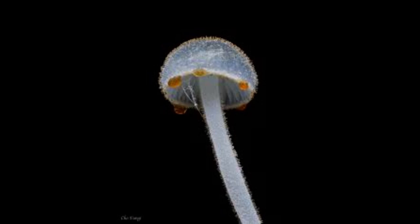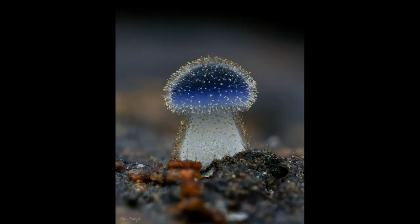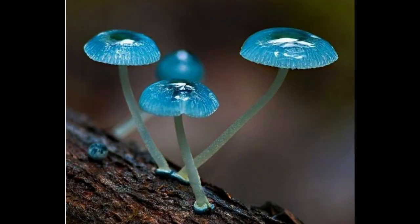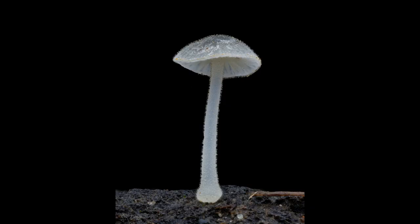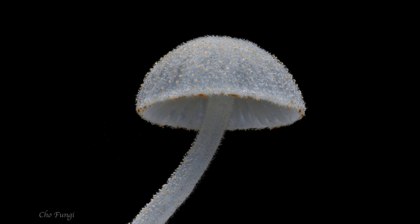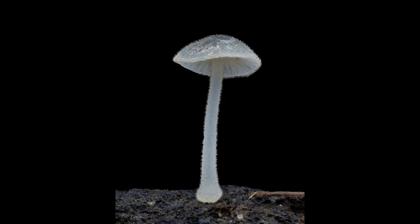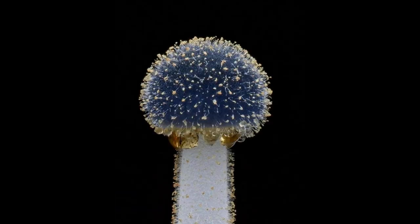Mycena subcyanocephala is a species of mushroom belonging to the Mycena genus, which is known for its small, delicate, and often brightly colored fruiting bodies. The cap is usually between 0.5 and 2 centimeters in diameter, and is initially convex before flattening out with age. The cap color is typically a bright blue, purple, or violet, with a lighter edge.